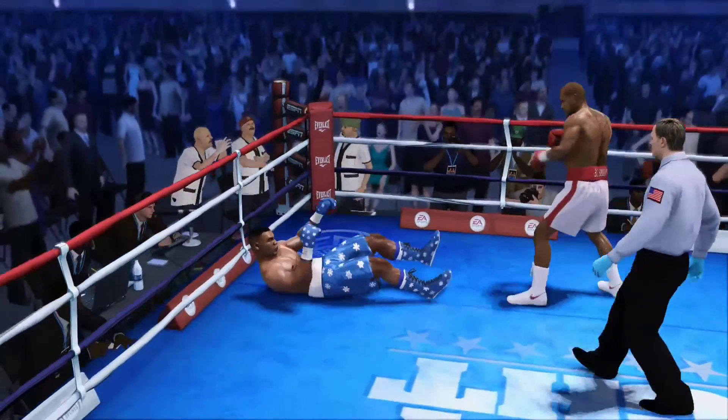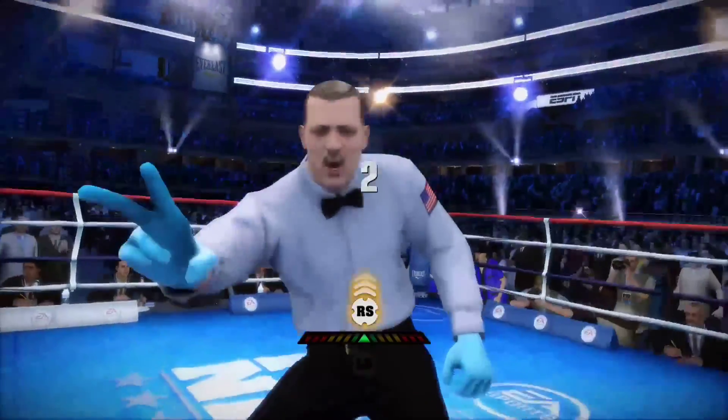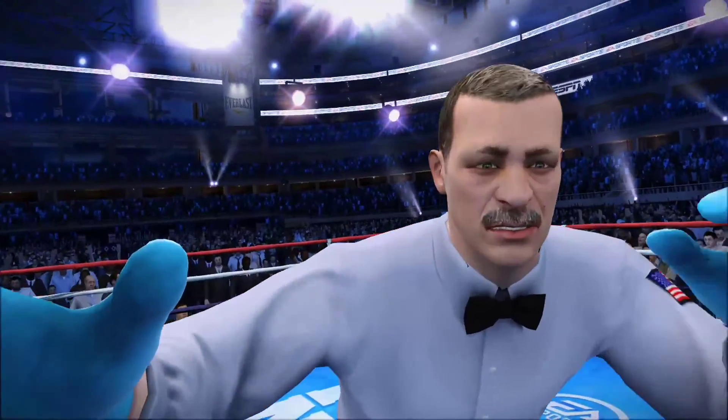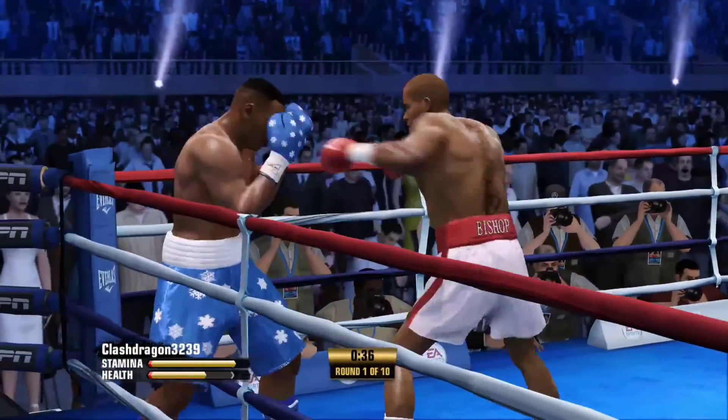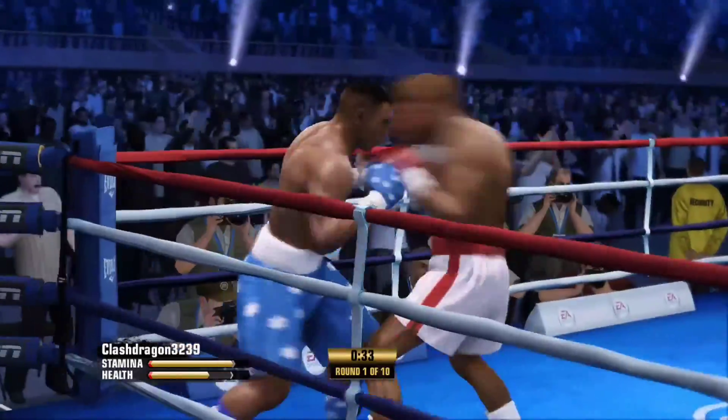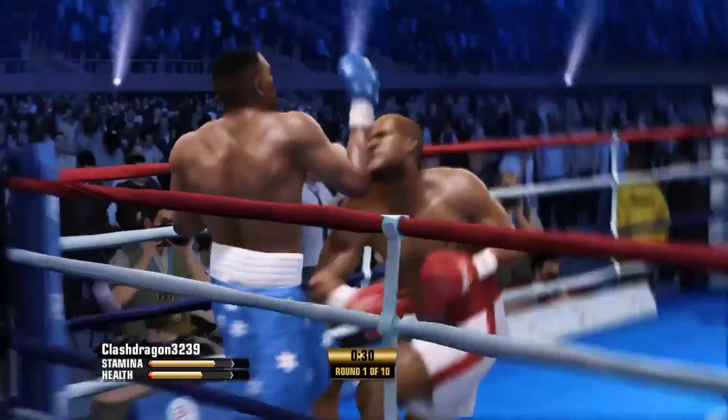Oh! What a turnaround! He scores his own knockdown after being knocked down earlier. And that's where scoring a knockdown hurts you sometimes, because now you think he's just going to walk in and get it again. Well, he walked in, he did get it. He got it!